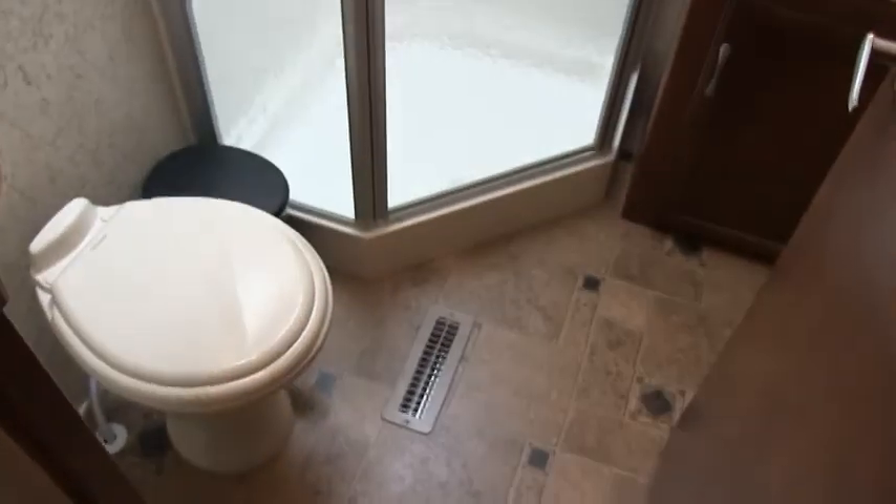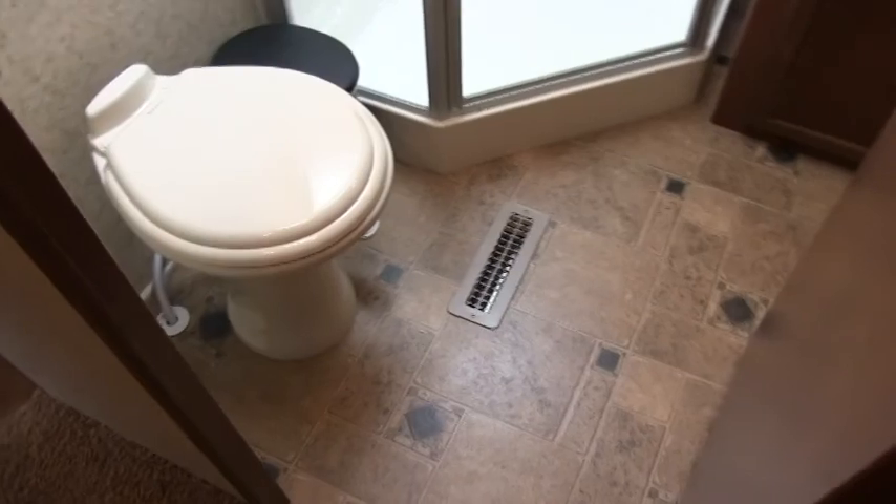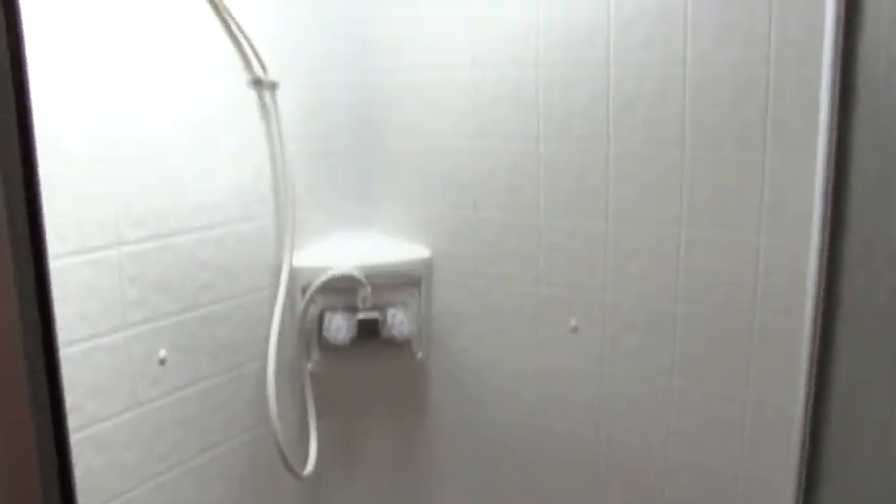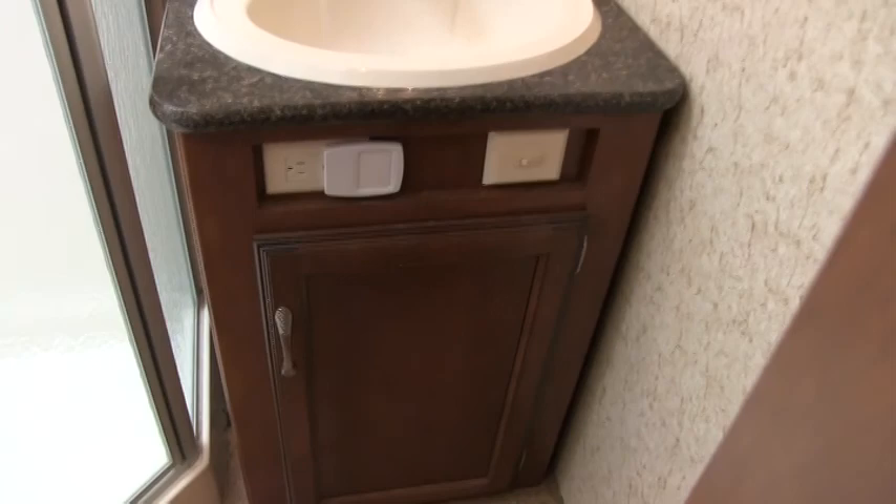Up into the bathroom here in the master bedroom: foot flush porcelain toilet. Glass enclosed shower with skylight. A lot of your ultralight coaches will only give you some kind of curtain or a plastic door. Nice vanity area with 110 receptacles. Nice medicine cabinet — sometimes they'll just give you a mirror. You have more storage here. Ducted AC and ducted heat in the bathroom — some of your lightweights will not offer that feature.